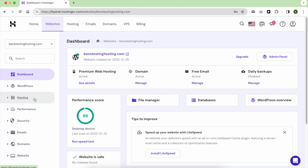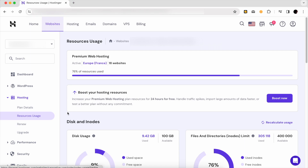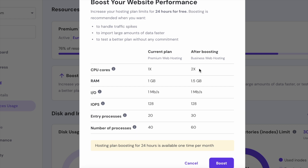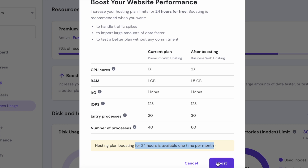If your website on Hostinger experiences a sudden surge in visitors, you don't have to upgrade your hosting plan. Hostinger provides a convenient solution — you can instantly increase your premium web hosting plan resources for 24 hours for free with just a click of a button.